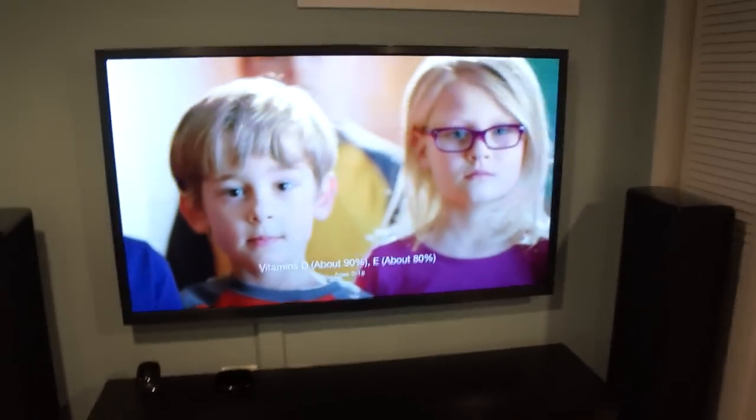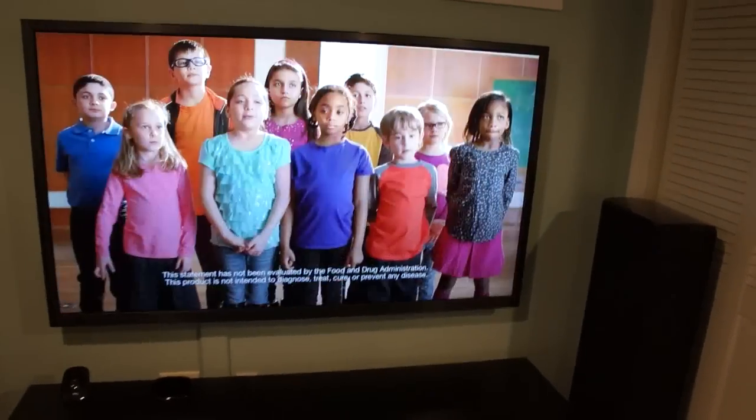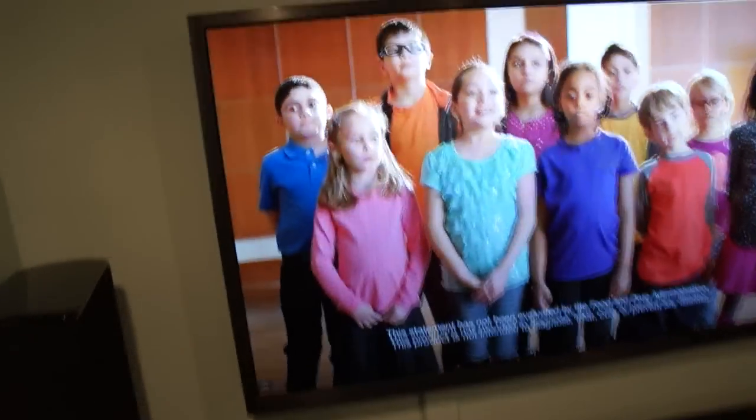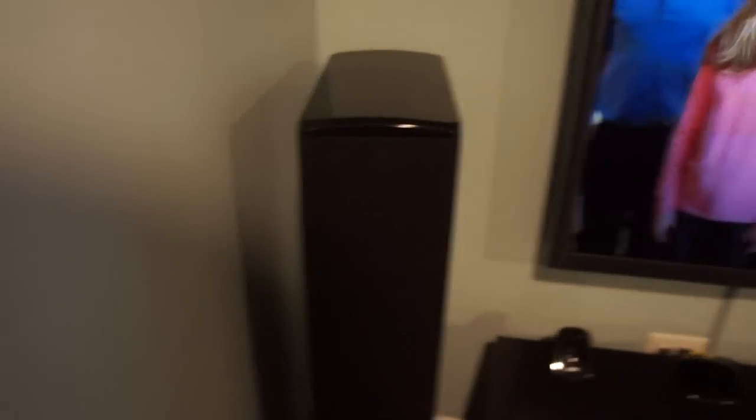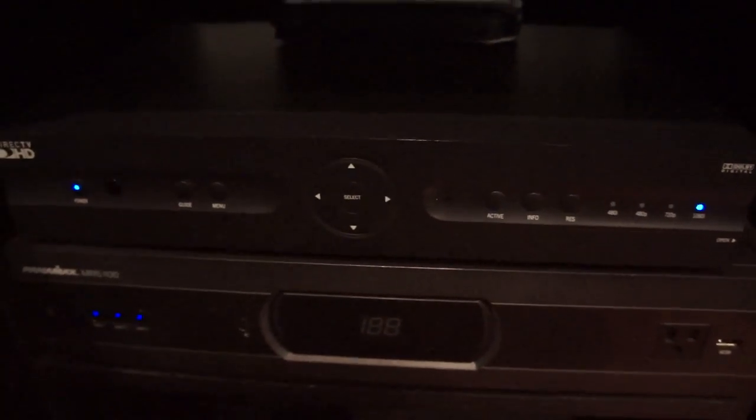Popping out here to my home theater with my Samsung 8500 60-inch TV — Samsung's highest rated TV ever made. A left and right Def Tech speaker; these are the older models, much bigger, bigger sound, bigger subwoofers. There's my DirecTV, and also the Harmony Ultimate Remote Harmony Hub. My Panamex MR5100 Powerline Conditioner.